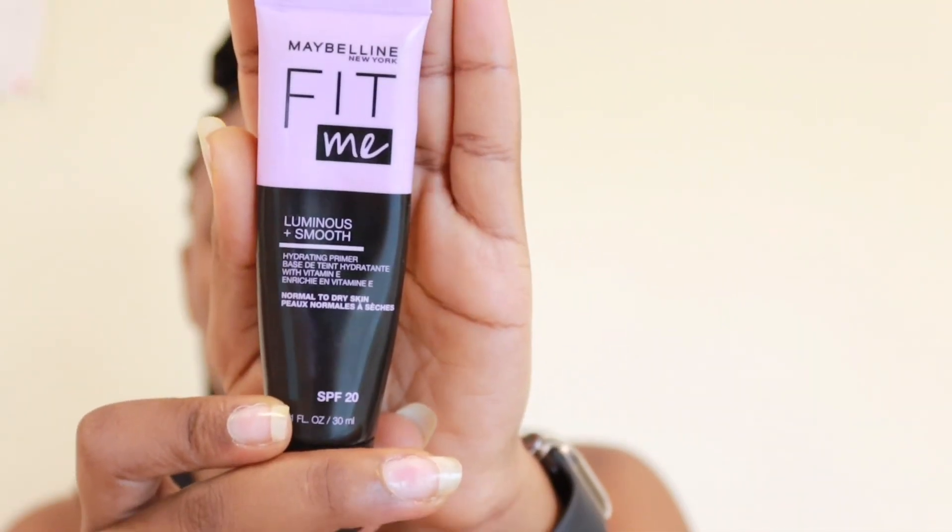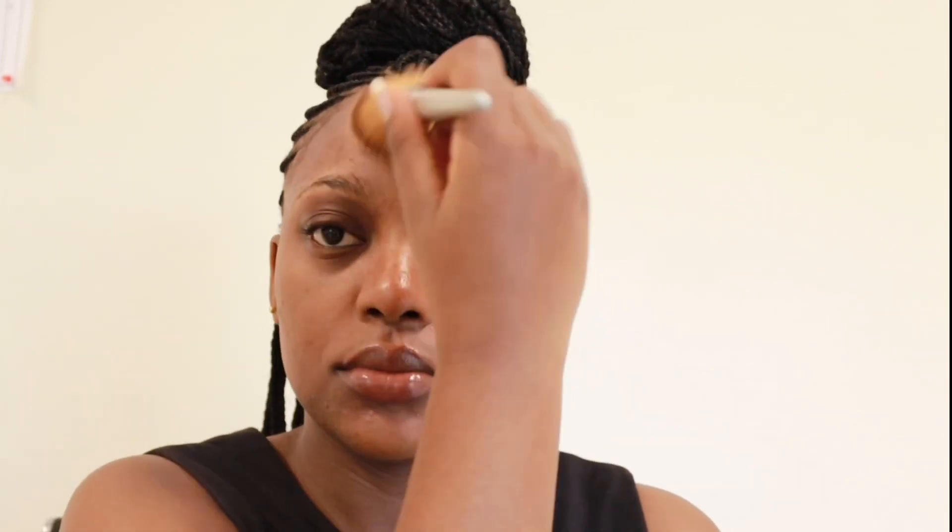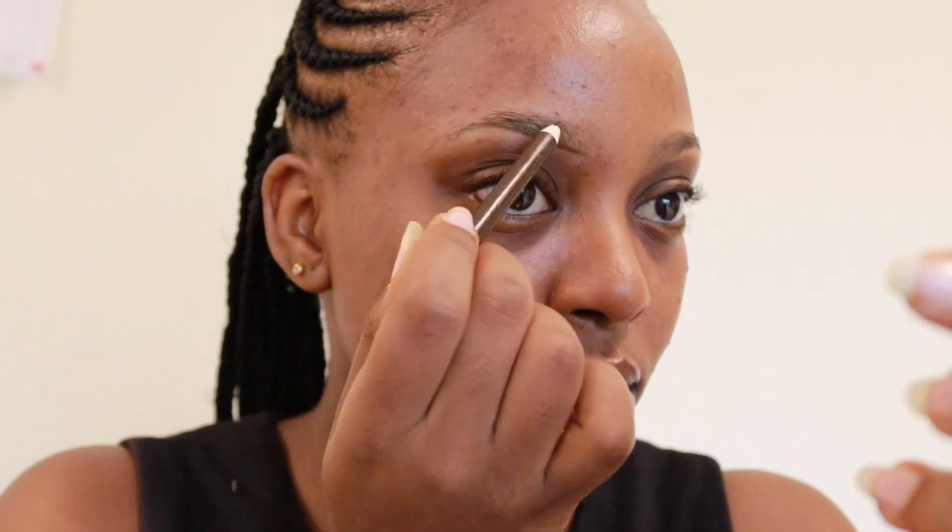Then I'm going in with this Maybelline Luminous Smooth hydrating primer. I always zoom in for you guys to see the effect — this one is very hydrating, very shiny, luminous type, and that's the look I was going for. I don't know if it's just me, but when you get your hair done your face just looks so bright. Then I'm going in with some powder because I feel like powder before foundation helps with mattifying it or making it more full coverage.